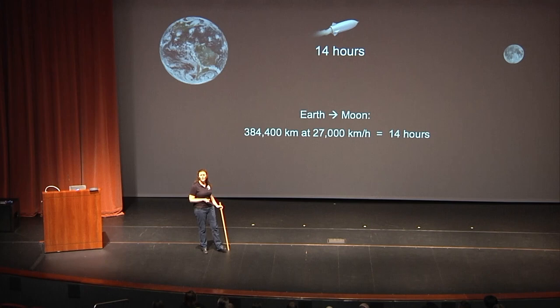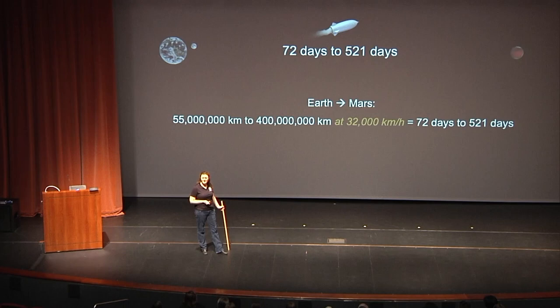Traveling to Mars, we're hoping to go approximately 32,000 kilometers an hour. At that speed it would take between a little over two months and a year and a half. Our real goal is to get there in about six months with the planned orbit. Thank you, Erin.